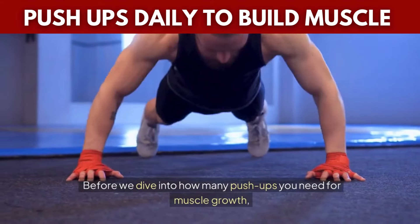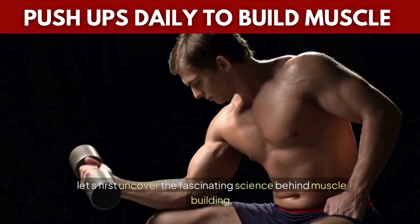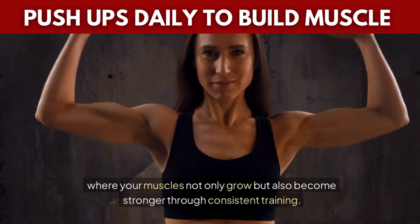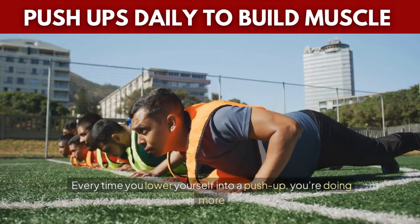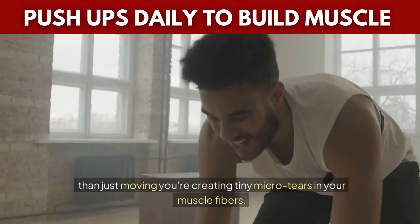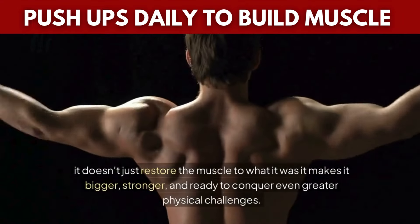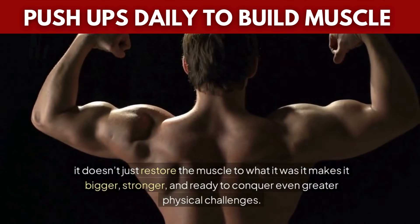Before we dive into how many push-ups you need for muscle growth, let's first uncover the science behind muscle building. At the core of this process is muscular hypertrophy — a powerful process where your muscles not only grow but also become stronger through consistent training. Every time you lower yourself into a push-up, you're creating tiny micro-tears in your muscle fibers. Those micro-tears are the gateway to building muscle. When your body repairs them, it doesn't just restore the muscle to what it was — it makes it bigger, stronger, and ready to conquer even greater physical challenges.